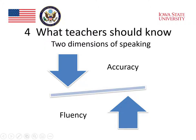The two dimensions of speaking — fluency and accuracy — work together to make good, clear, comprehensible speech. But it seems when we are teaching and when students are learning how to speak, those two dimensions of speaking really work against each other.